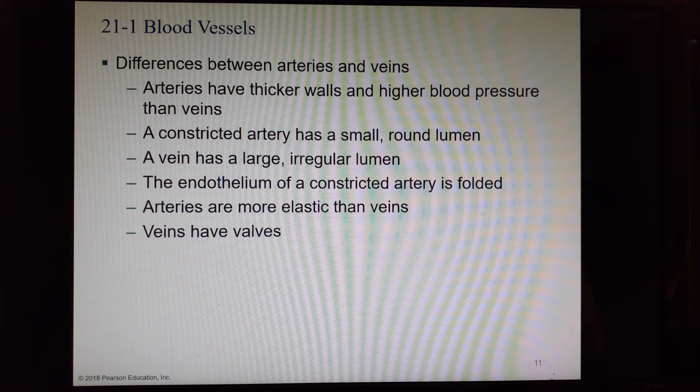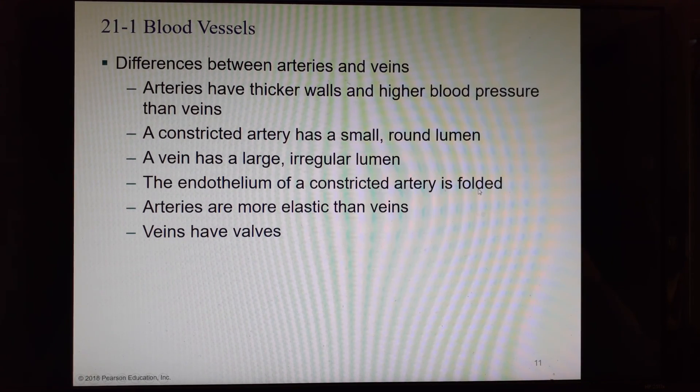Arteries have thicker walls because they are subjected to higher blood pressures. A constricted artery has a small, round lumen, while a vein has a large, irregular-shaped lumen. Veins are large and floppy. The endothelium of a constricted artery gets folded up. Arteries are more elastic than veins and can spring back into shape more easily. Veins have a feature absent in arteries: valves. Vein valves prevent blood from going backwards and help move blood, especially in the legs against gravity, keeping it moving up toward the heart.